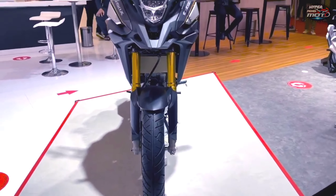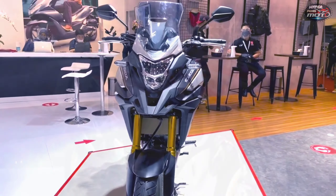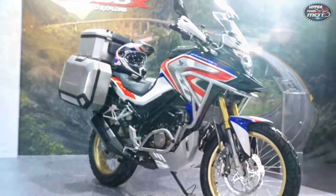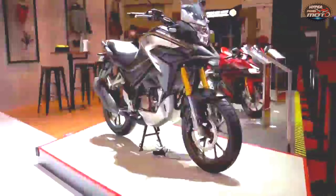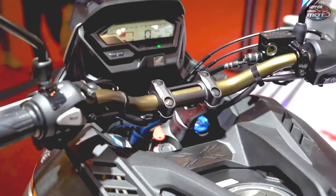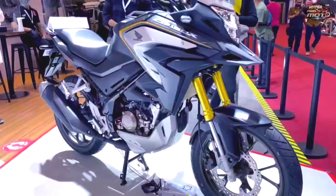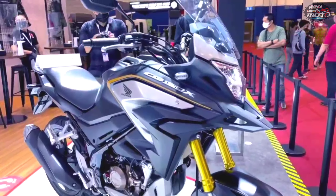The new Honda CB150X 150cc adventure motorcycle makes its global debut. While styling is similar to CB200X, the new Honda CB150X gets a more sophisticated powertrain. It has become the first 150cc adventure tourer from Honda, beating the India-made Honda CB200X to become the smallest motorcycle in the CBX lineup. The CB150X was officially launched in Indonesia at the 2021 Gaikindo Indonesia International Auto Show, also featuring a higher 181mm ground clearance.